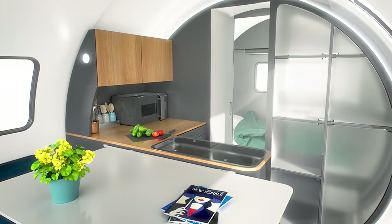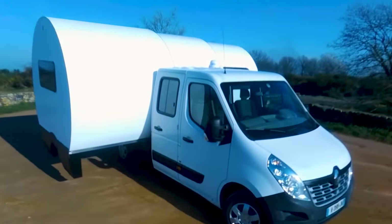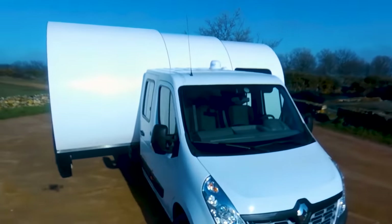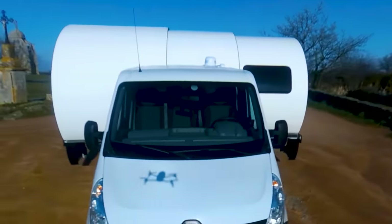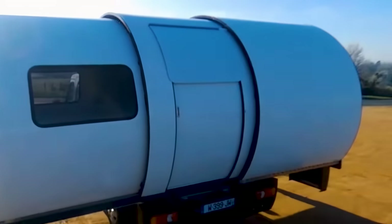The base model has minimal onboard power and climate control solutions, although for an additional cost, the 3XC can be upgraded with gas or electric heating and hot water, air conditioning, an 80-amp-hour auxiliary battery, and solar charging.